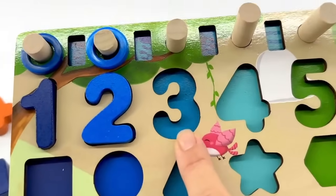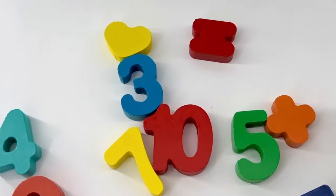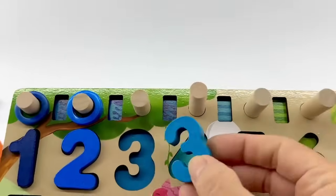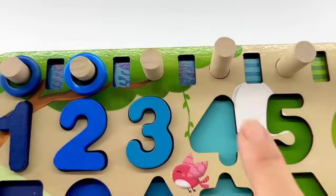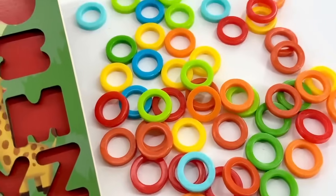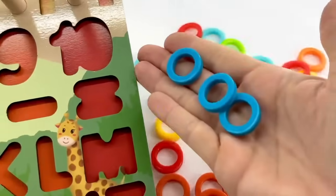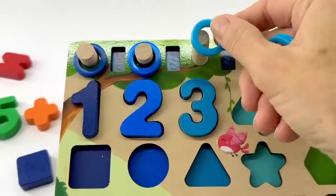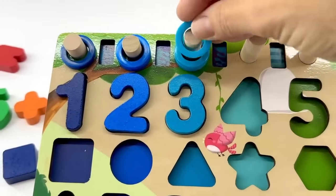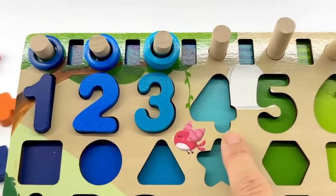Next is the number three — that looks like an even lighter blue, almost teal. Do you see a number three? Right, it's right there — number three. Let's find the circles. Do you see them? Yes, they're right here. Let's pick them up and count, making sure we have three circles. Count with me — one, two, and three.